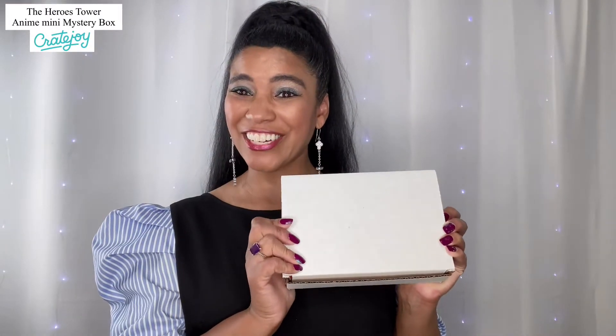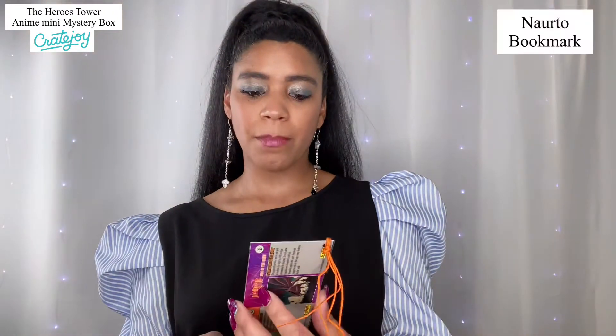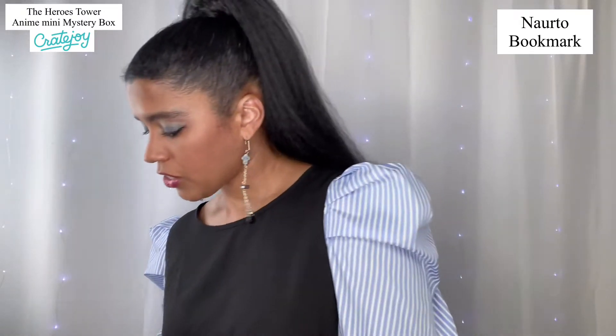Here's my box — so fun, so cute, so little. Let's see what's inside. We do have an item list, which is awesome, because full disclosure I knew nothing about anime. On top here we have a bookmark — a nice little bookmark. Very well thought out.